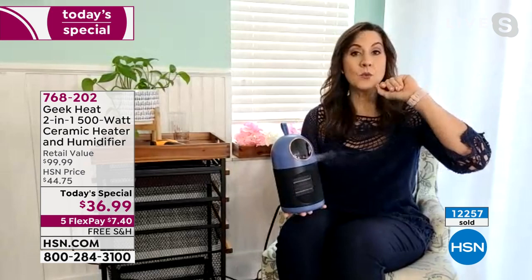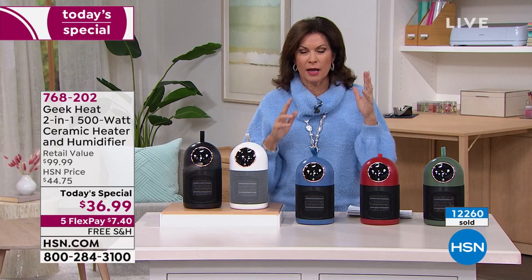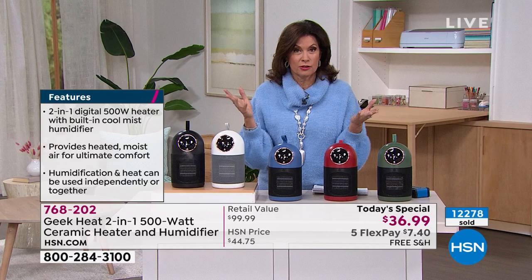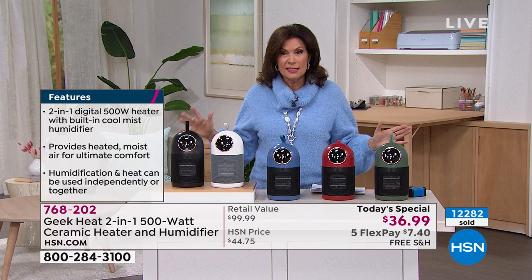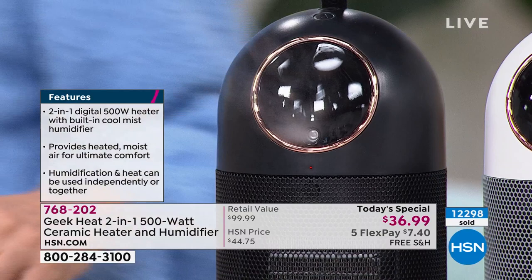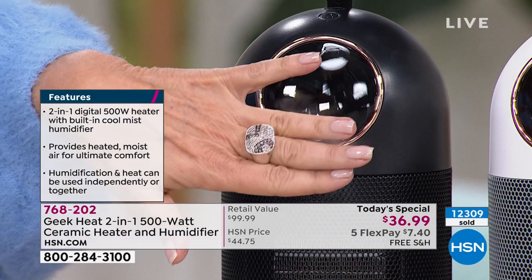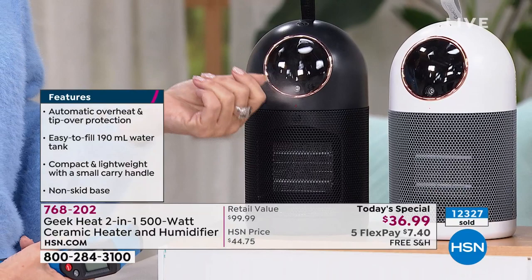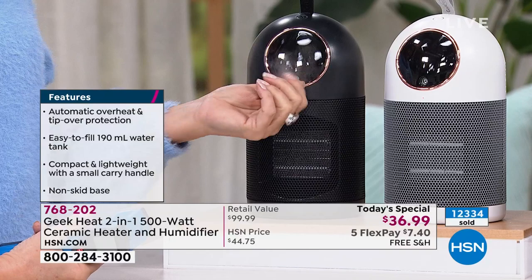I bought all these humidifiers and with one of them I had to Google how to fill it — it was so complicated, figuring out where the water tank was. This is simple and easy. Look at the amount of humidity you're getting. Sometimes I just turn off the heat and put my face in that mist — it feels so good. It doesn't even make your hair curly. The mist almost feels dry but very cooling, and there's a lot of it.